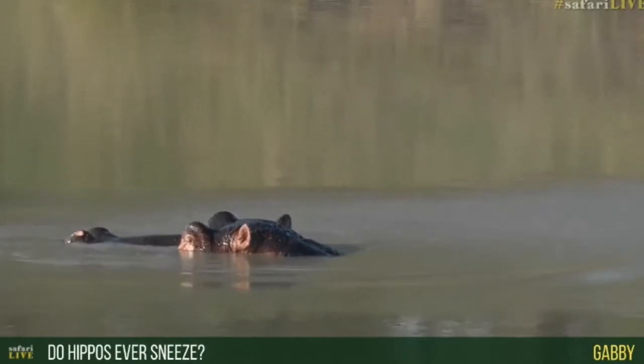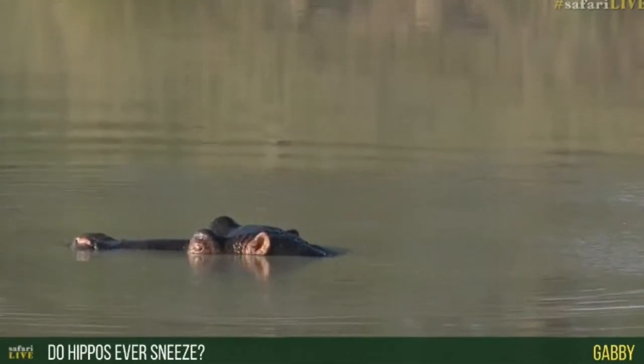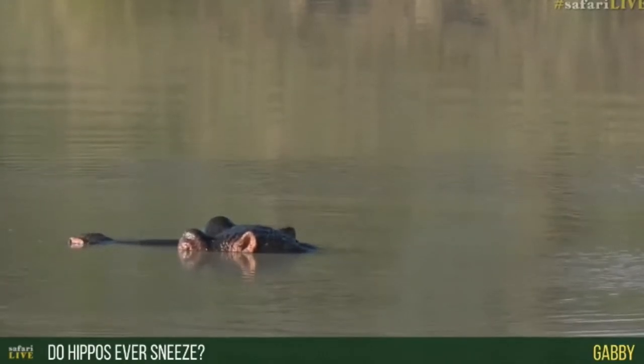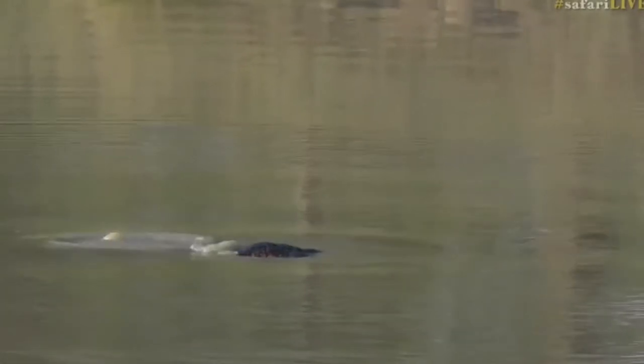Many animals use mud out here - rhinos, warthogs, buffaloes, hippos, and sometimes elephants all cover themselves in it. It stops insects from biting them, and suffocates parasites like ticks, mites, and lice, which then get scratched off against a tree. The crusty mud also protects them from the sun. As for whether hippos ever sneeze - it's an interesting question. I've seen elephants, zebras, lions, leopards, and buffaloes sneeze, so I'm sure hippos could sneeze too if something tickled their nose. They just spend their whole days going up and down, and if there are enough of them, they'll sleep on each other.